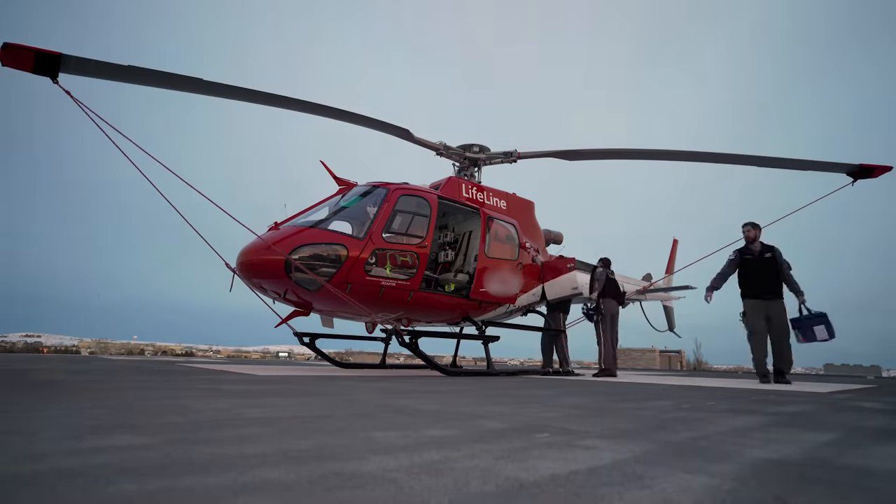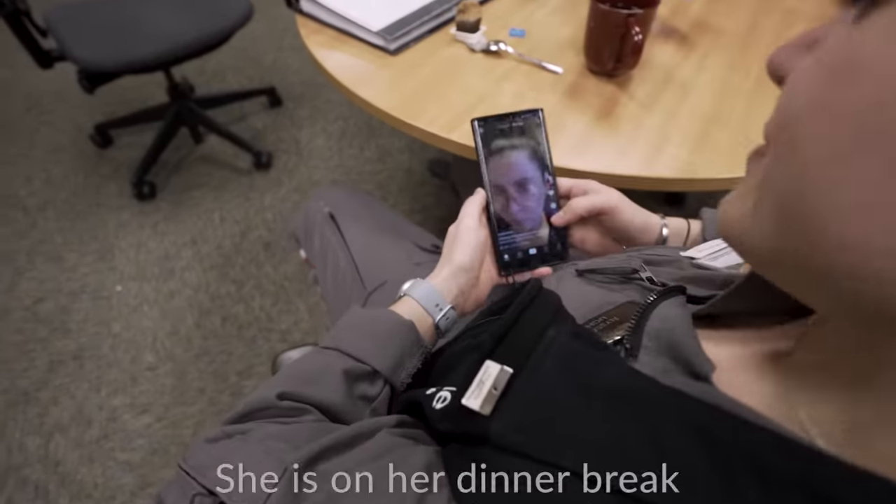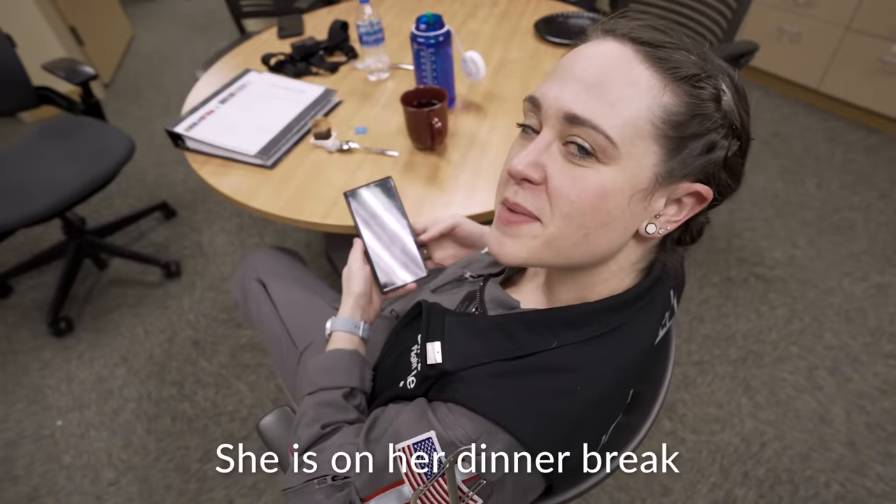We were canceled by first responders before we even got there. It turned out they didn't need a helicopter. Sometimes the dispatch information is a little different than what's actually going on. Here we can see what kind of educational stuff the nurse is doing — oh wait, she's just on TikTok.